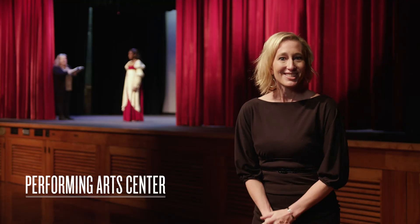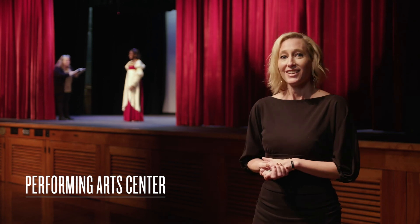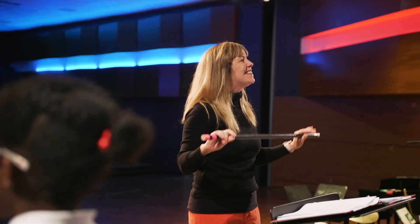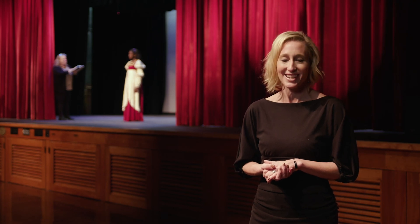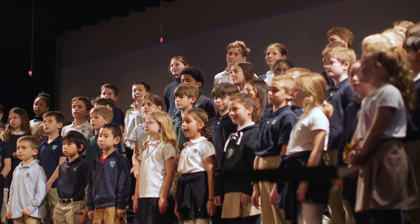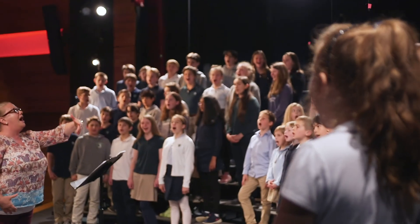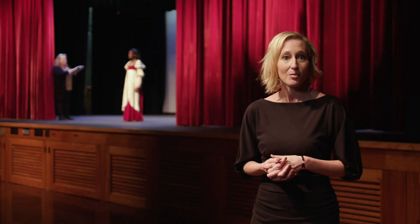Welcome to the Performing Arts Center at Far Hills Country Day School, or as we refer to it, the PAC. We pride ourselves on performance, presentation, and public speaking here at Far Hills. If you start here as a three-year-old and graduate in eighth grade, you will have performed 86 times during your time here. Many of those presentations happen right here on this stage. This is also a community space where we gather to celebrate student voices from kindergarten up through eighth grade.